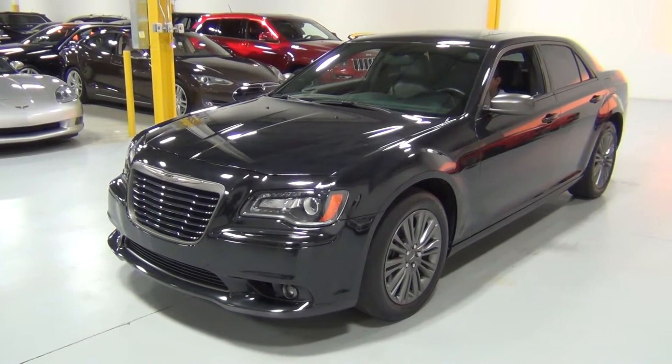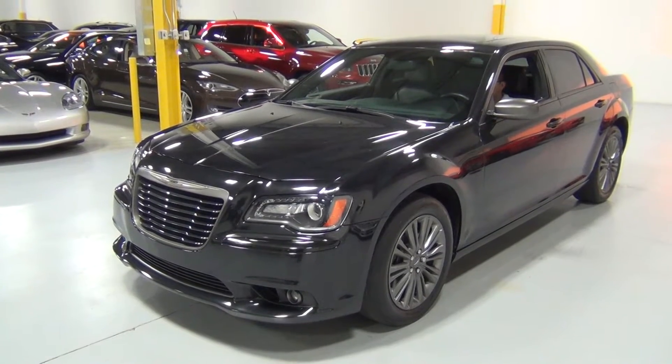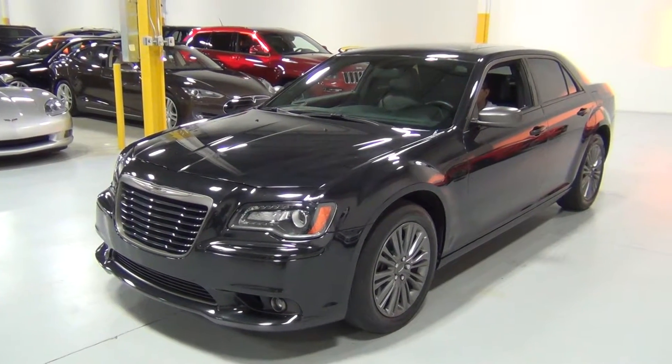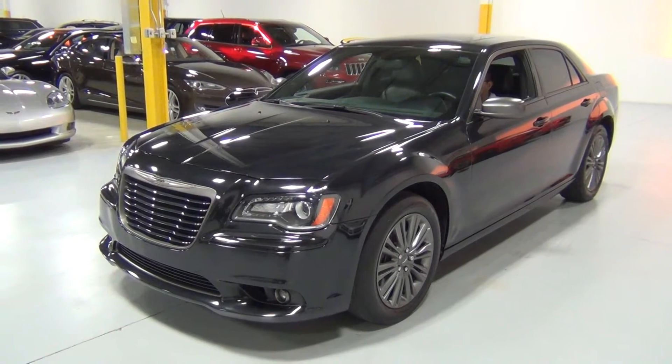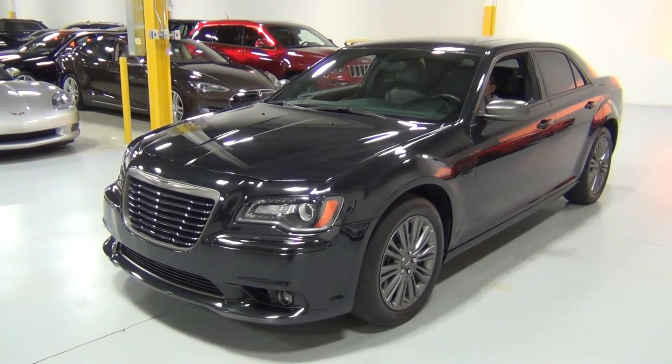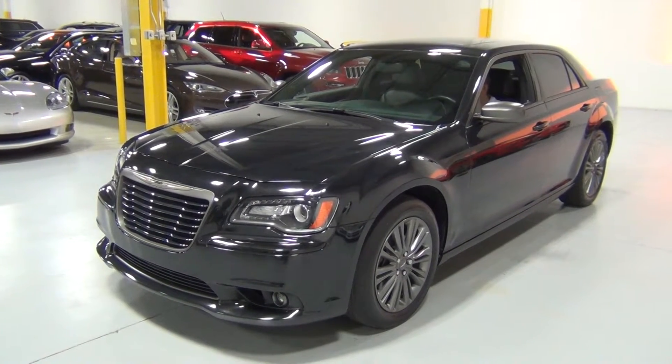Thank you for visiting Chicago Cars Direct. This is a really cool car — a 2014 Chrysler 300C John Varvatos edition. They only made 2,000 of them. I've never actually seen one, but I got a chance to drive it and look at it. It's actually a beautiful car.